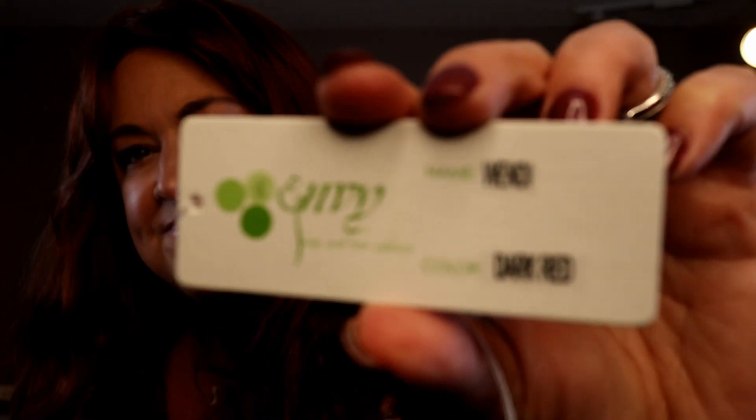Hey everyone, thank you so much for being here today. My name is Denise, also known as Hey Wig Sister on Instagram and Facebook. Today I'm here to bring you a wig review — a brand new wig by Envy that just released. This is called Wendy and it is in the color dark red. In this video we are going to look at Wendy and learn all about this incredibly long wig, and I'm going to show you this color inside and outside.